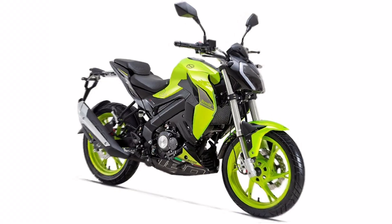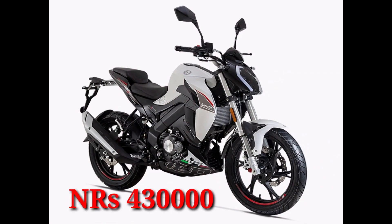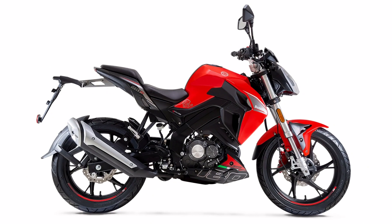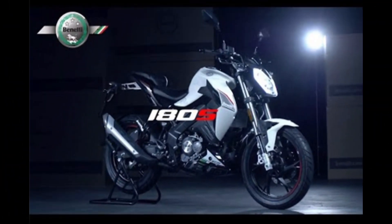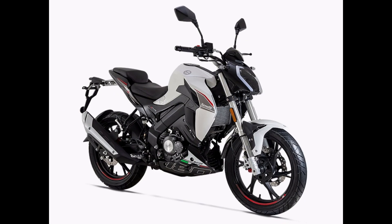This model is priced at 4,300,000. It was 4,000,000,000, and this was a price of 4,000,000,000.